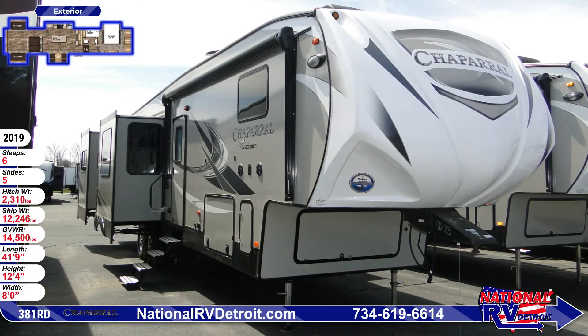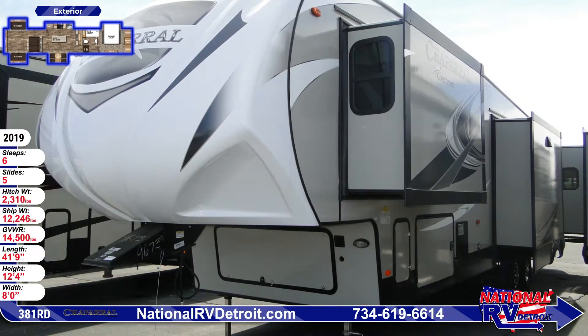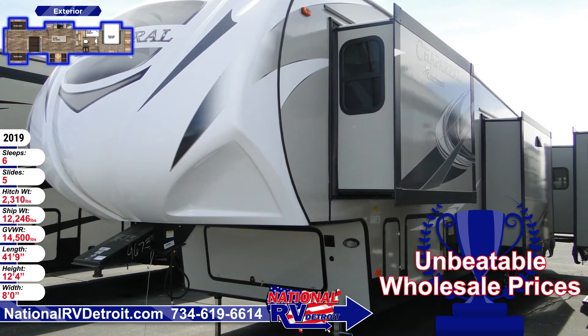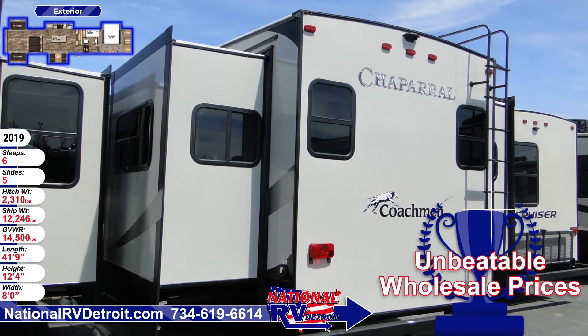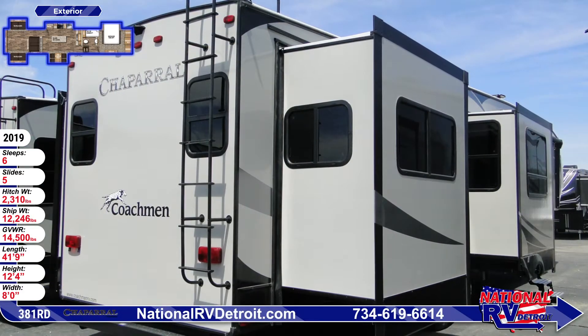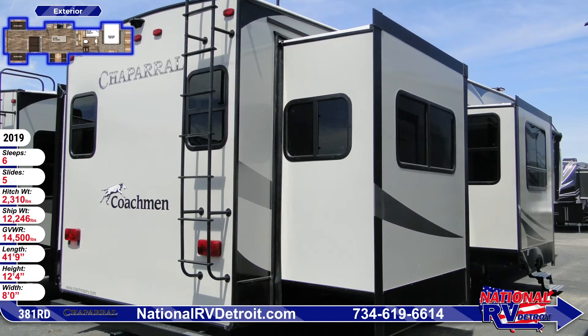Travel anywhere in style and comfort in this 2019 Chaparral 381RD fifth wheel from National RV Detroit. This 41 foot 9 inch fifth wheel has a vacuum bonded gel coat exterior and comes with 5 power slides. All of the radius windows are frameless tinted safety glass, and there's ample storage for your luggage and gear accessed through large slam baggage doors.